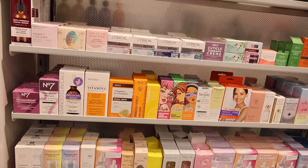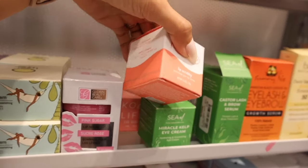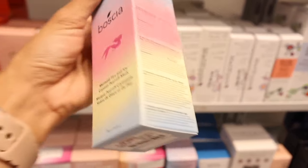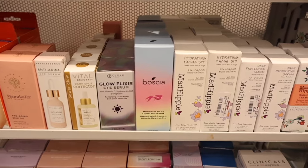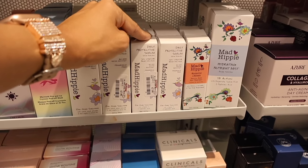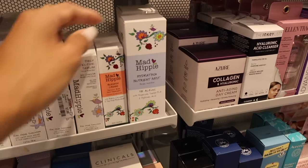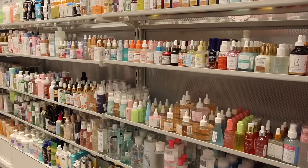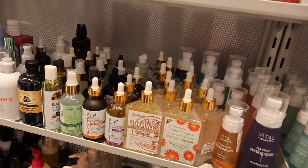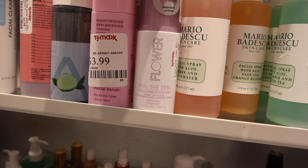Let's move on to the skincare section. They have the Restoring Night Cream from Sun Bump — a really good brand — for only $8. They even have the Lip Scrubby. There's also the Mermaid Fire and Ice mask, a very high-end brand, for only $7. Then there's Mad Hippie — the Hydrating Facial SPF 25, Daily Protective Serum, and Blemish Cream for $5, and the Hydrating Nutrient Mist for $7. And over here, the Flower Seal the Deal Long Lasting Setting Spray is only $4.